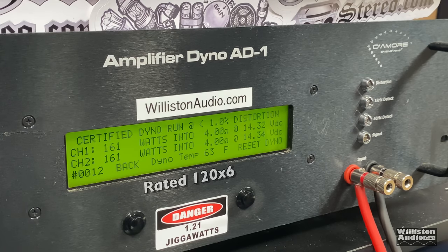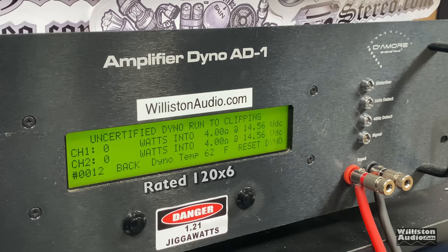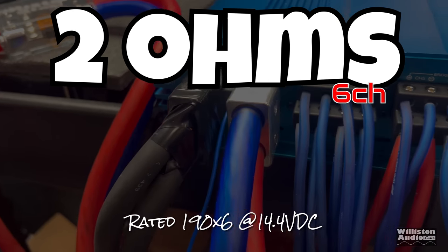We easily get the rated 120 — actually 160 watts at 14.32V. We allowed the voltage to drop below 14.4 so no one complains about high voltage. Uncertified up to clipping, we get virtually the same: 161 watts. Very good. Dynamic burst test at 1 kHz since these are the front channels for mids and highs: 190 and 188 watts. Nicely done.